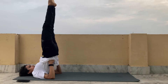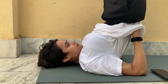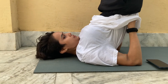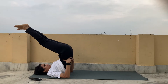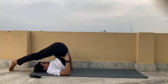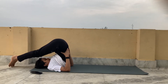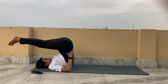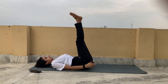This yoga pose works on your upper body, and the way your chin is tucked to your chest in this position is believed to benefit thyroid function. Then slowly bring your legs over your head into Halasana, and when you exhale, bring your legs to 90 degrees and then relax.